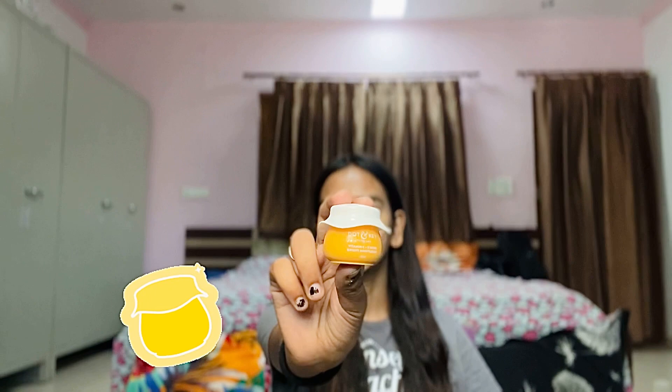After the anti-acne gel, I basically go for a moisturizer, and this is the moisturizer that I'm using today — it's Cotton Key Vitamin C Plus E Super Bright Moisturizer. This moisturizer has a very fruity and citric smell and it's very smooth to blend.